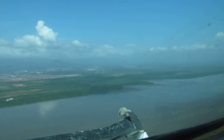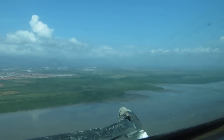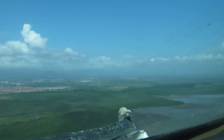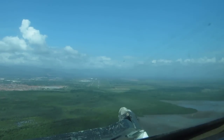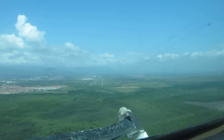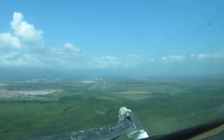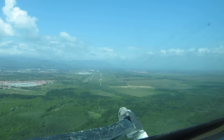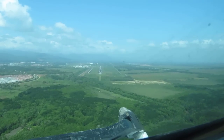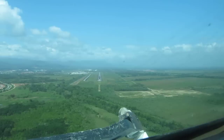Thank you. Flaps 30. Speedbrake, OK. Vref plus 5: 128. Below the line — flaps 30. Flaps 30. The landing checklist is completed, 1,387. 500. Small line threshold.